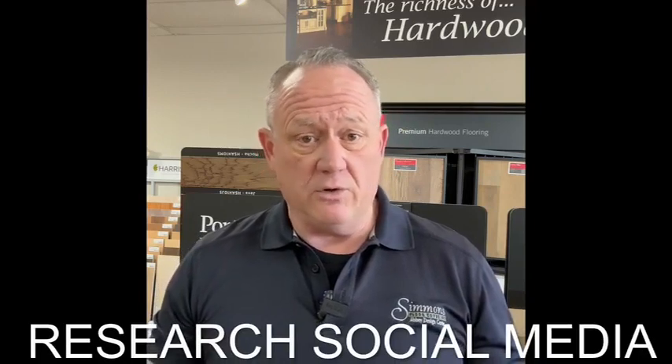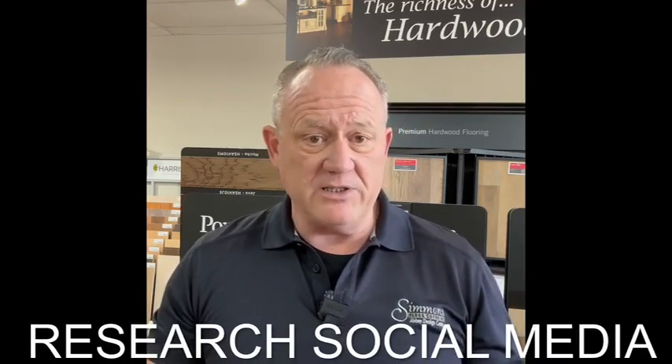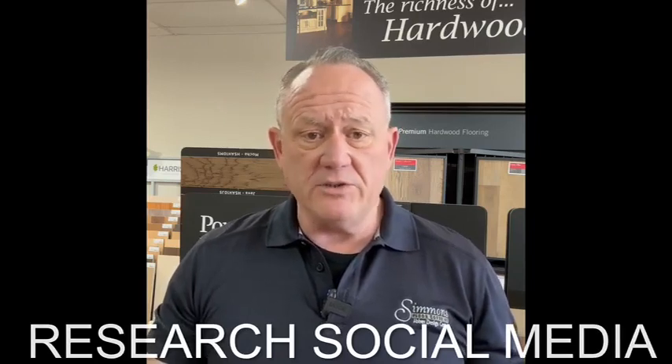The second thing is you should research their social media. Do they have a website? Do they have reviews on Google, Angie's List, Yelp, or the Better Business Bureau? If they don't have anything, they may not have satisfied customers anywhere. If they do have some negative reviews, get an idea of exactly what happened — not every customer is easy to satisfy, but assess whether they have the ability to satisfy what you're looking for.